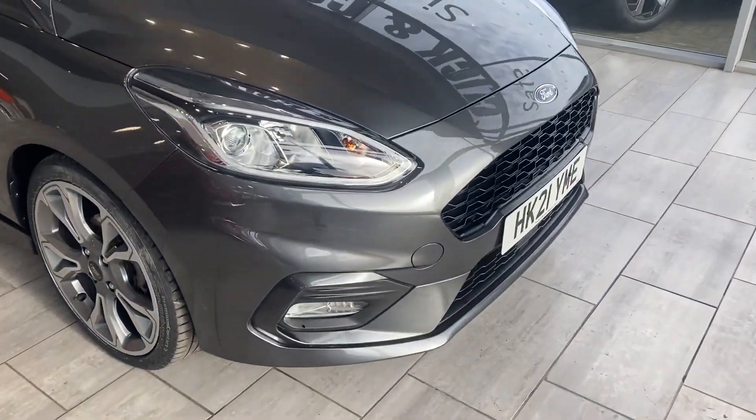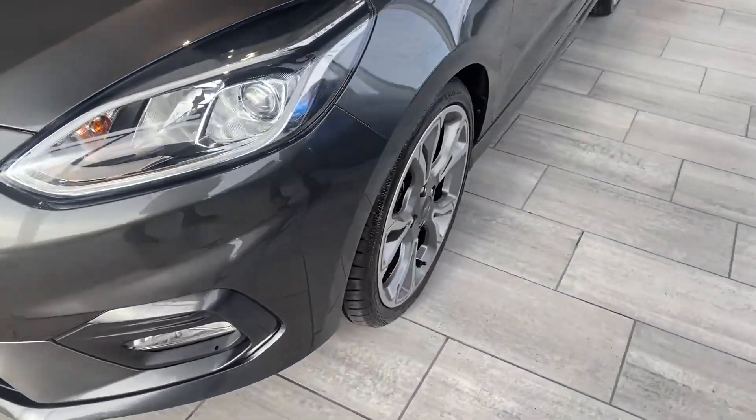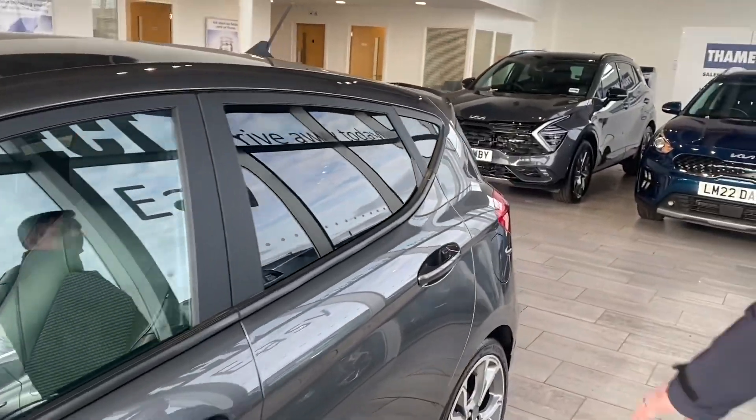So let's have a look at this lovely Fiesta, 2021, just coming up to 23,000 miles, all service history up to date, ready to go. You've got the upgraded alloy wheels which are in mint condition, privacy glass, and it's finished in Magnetic Grey — definitely one of the best colours.